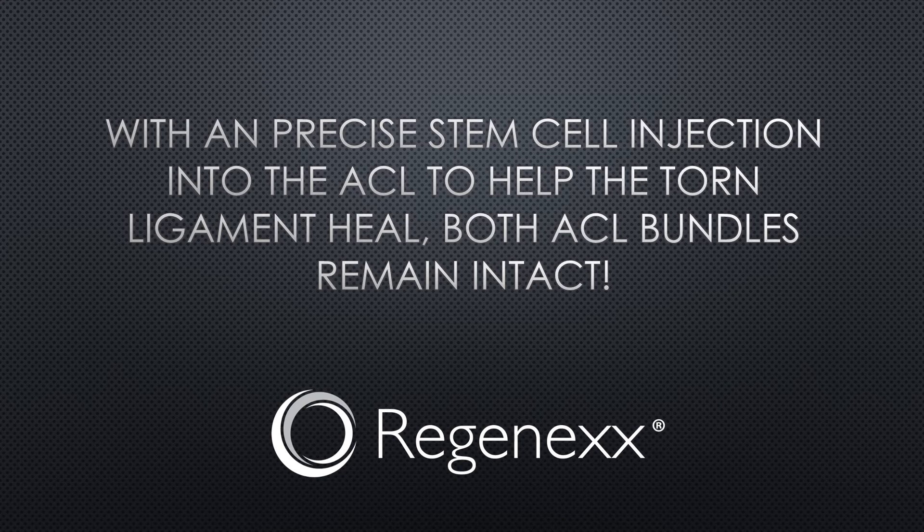One of the real advantages to a precise stem cell injection into the ACL to try to help heal the torn ligament is that both ACL bundles remain intact, so you get that rotational stability that you don't get with surgery. That's why we like to treat these with precise stem cell injections rather than ripping out the torn ligament.